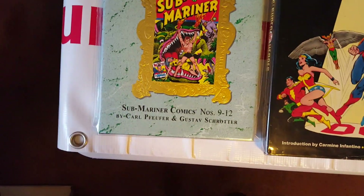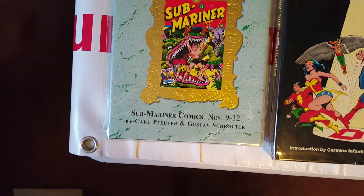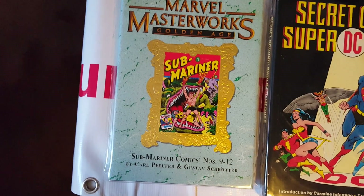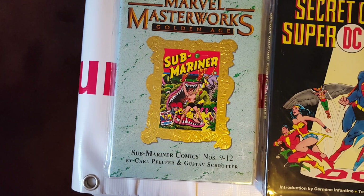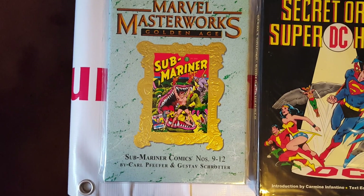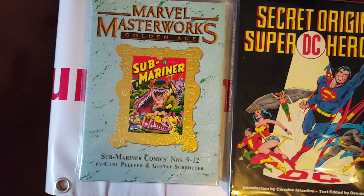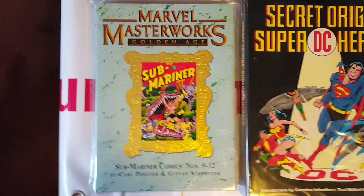Here is another Marvel Masterworks — the Golden Age — which collects Submariner Comics numbers 9 to 12. Very nice.